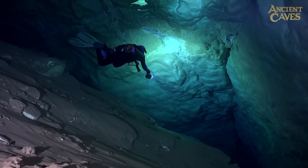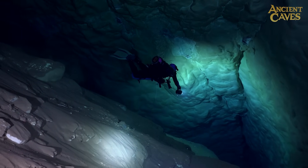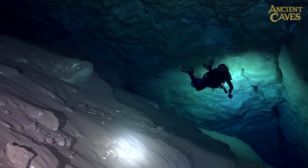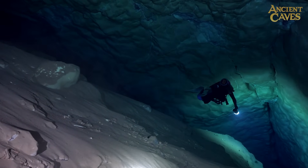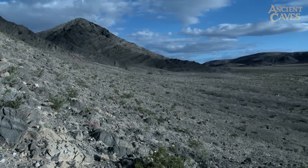My name is Jonathan Bird. I'm a filmmaker specializing in underwater production, and I'm diving into one of the most remote, protected caves in the world — in a most unlikely place, deep beneath the Nevada desert.